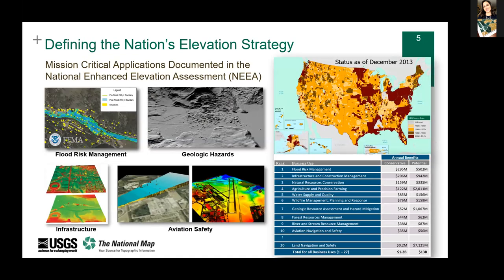The USGS has a long history of providing elevation data — first through contours on topographic maps, later by digital data in the National Elevation Data Set, and now through the 3D Elevation Program. The National Enhanced Elevation Assessment, a needs and benefits study of federal, state, local, tribal, and private entities focused on high-resolution elevation data, was conducted in 2012. It allowed us to rank the top business uses of LiDAR and served as the impetus for the 3D Elevation Program.